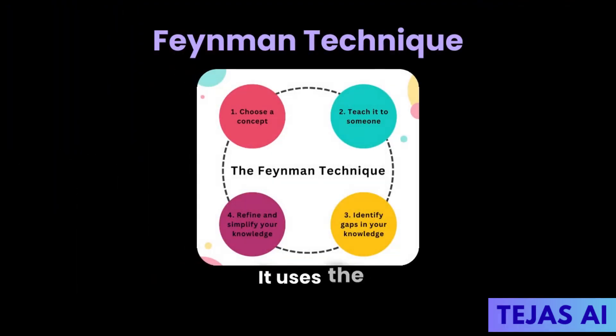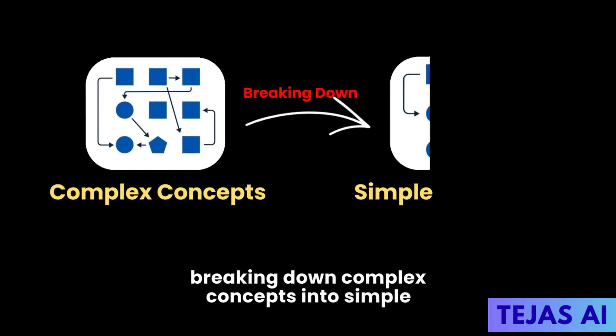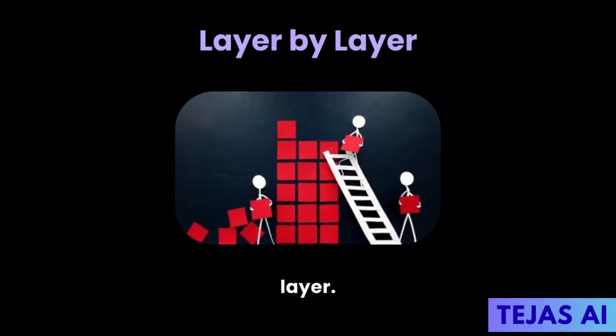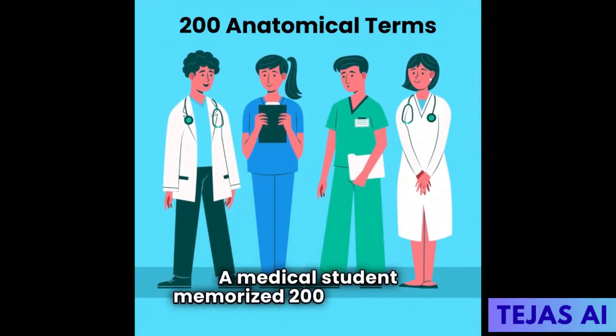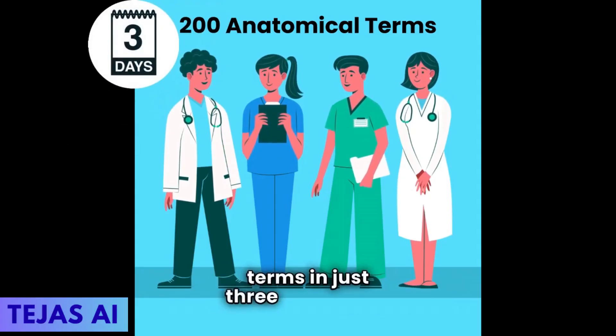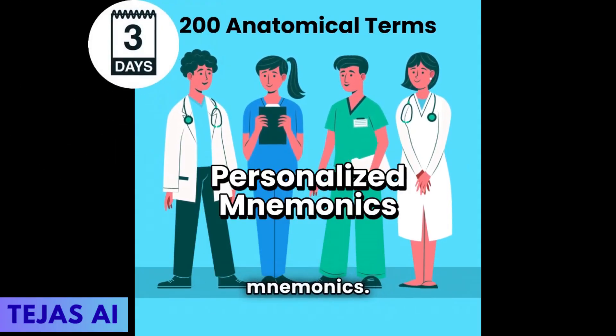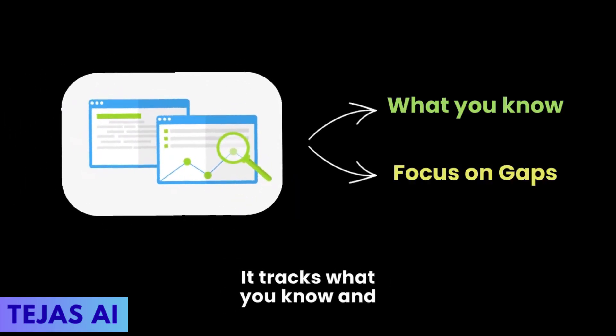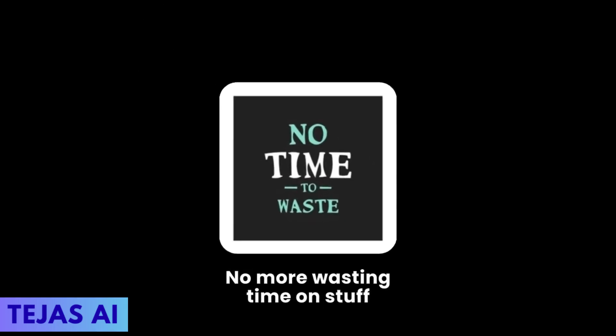It uses the Feynman technique automatically, breaking down complex concepts into simple explanations then rebuilding them layer by layer. A medical student memorized 200 anatomical terms in just three days using personalized mnemonics. It tracks what you know and focuses your study time on the gaps — no more wasting time on stuff you already mastered.